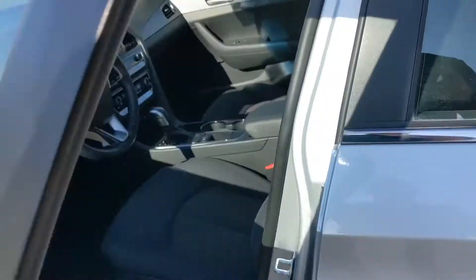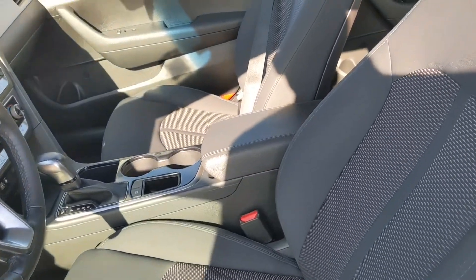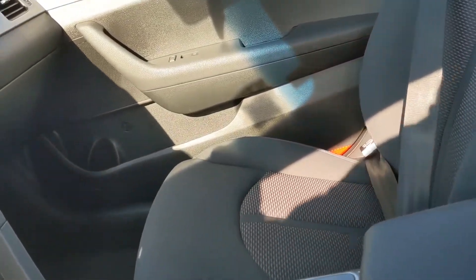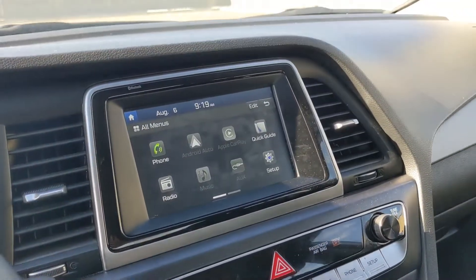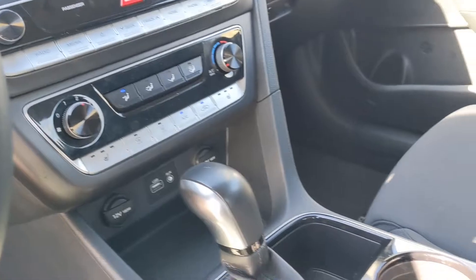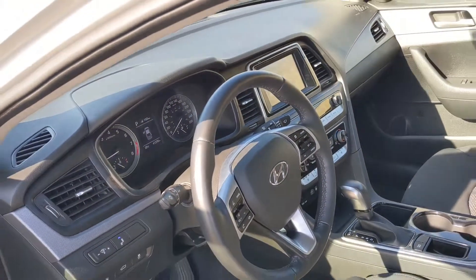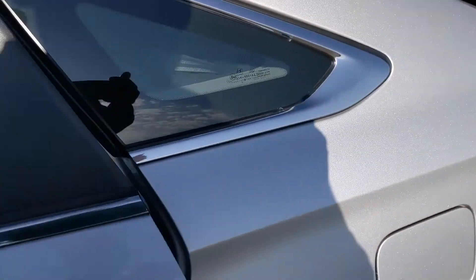Quick look on the inside — you're going to have blind spot monitoring, and you can see this nice, comfy cloth seating. Seats are heated as well to keep you warm on those cold winter months. The touchscreen controls your audio and shows your backup camera. All your climate control buttons are within easy reach, and of course Bluetooth and cruise control are right there on the steering wheel.